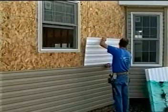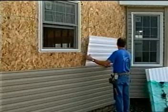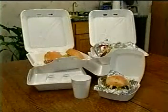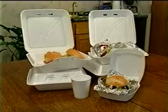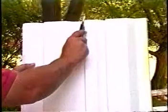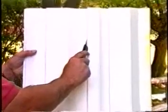Look what happened when we drove a car over vinyl siding without contoured support. Now look what happened when we drove the same car over our vinyl siding with Thermowall. Thermowall provides an increase in impact resistance of over 300 percent to our vinyl siding.